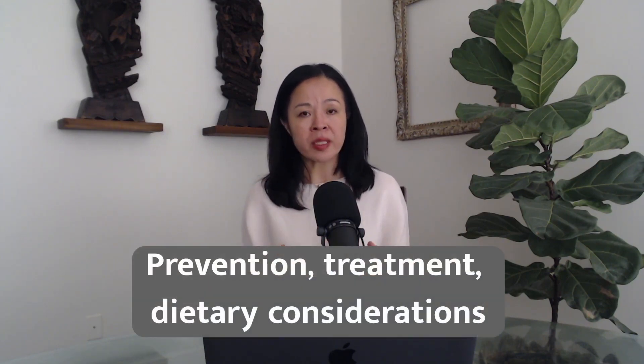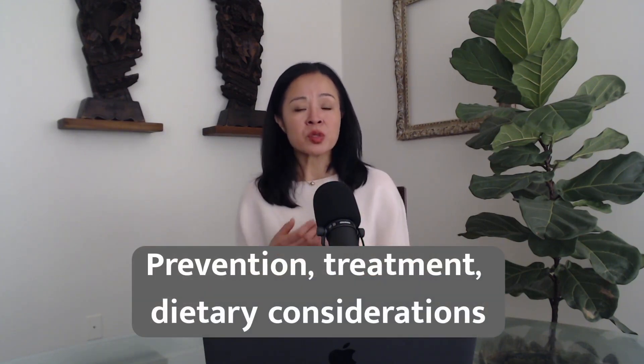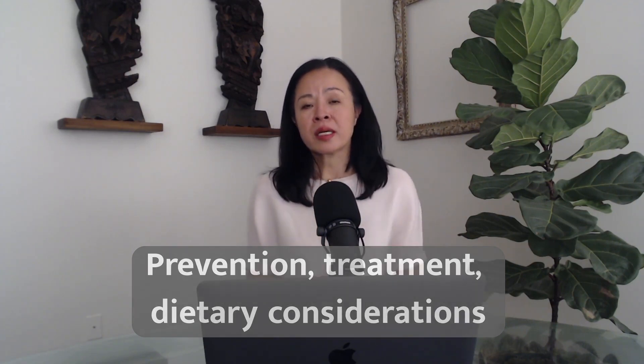I'm going to talk about some of the integrative medicine methods to help with nausea symptoms that can be done at home. I will group those methods into three areas: prevention, treatment, and dietary considerations.